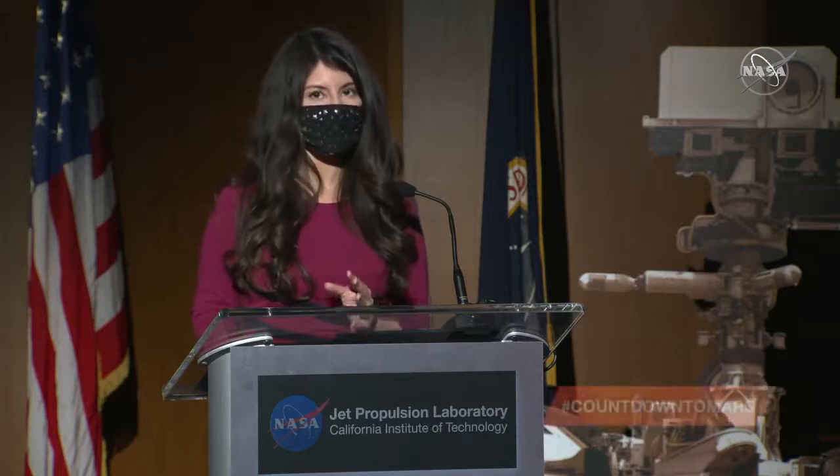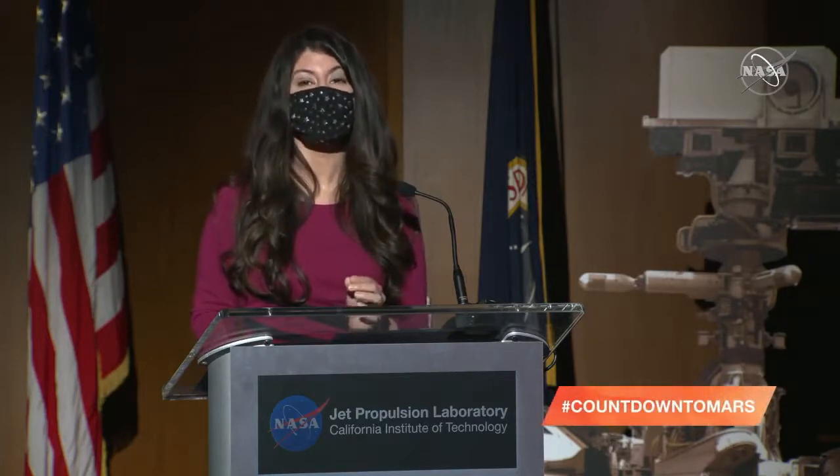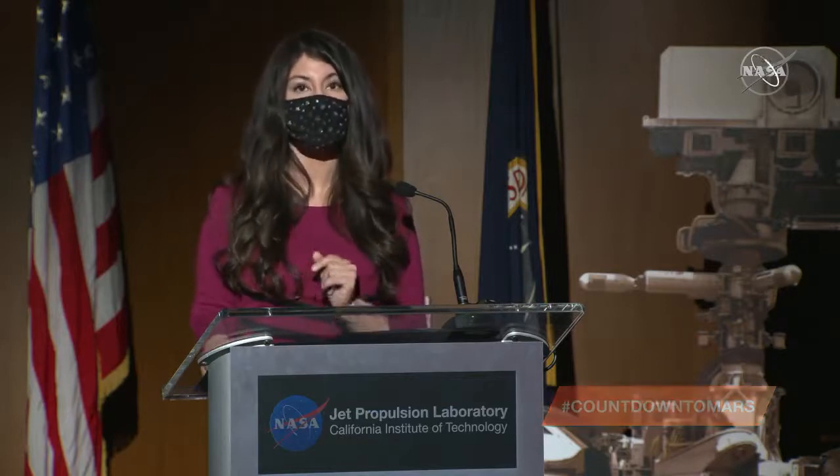We'll now move on to your questions. Starting on the phone line is Bill Harwood from CBS News, asking: other than the loose spring seen on the heat shield, is there anything at all in that video that looked off nominal? It looked almost textbook.